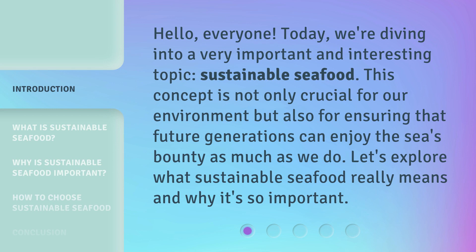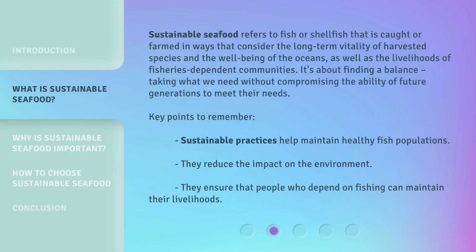This concept is not only crucial for our environment but also for ensuring that future generations can enjoy the sea's bounty as much as we do. Let's explore what sustainable seafood really means and why it's so important. Sustainable seafood refers to fish or shellfish that is caught or farmed in ways that consider the long-term vitality of harvested species and the well-being of the oceans, as well as the livelihoods of fisheries-dependent communities. It's about finding a balance — taking what we need without compromising the ability of future generations to meet their needs.